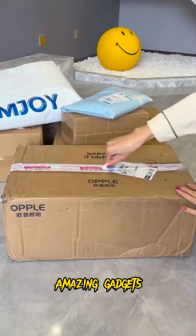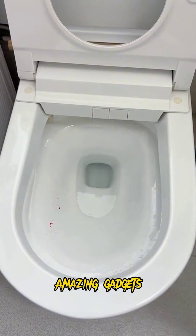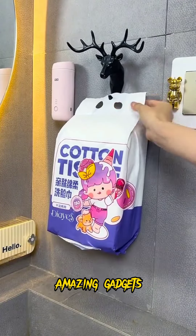We've got this one you can use for mops and brooms. We've got this rack you can use for your sandals in the bathroom. We've got this one you can use for your toilet, and this product you can use for your toilet too, it's really cool.